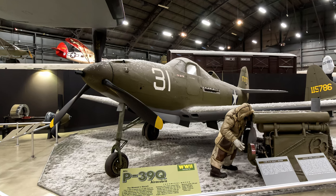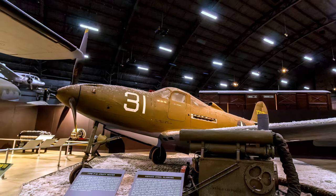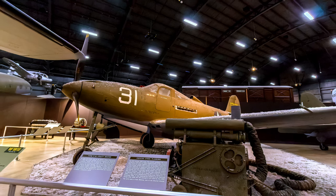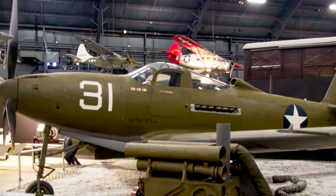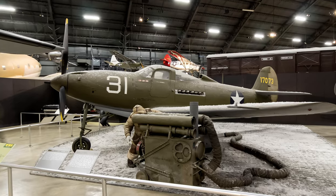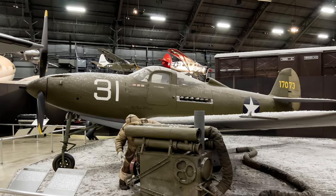Bell's P-39 Airacobra was one of America's first-line pursuit planes when it was introduced in December 1941. It had a 37-millimeter cannon that shot through the propeller hub, but to make that work, the engine was mounted behind the pilot. It also had two .50 caliber machine guns in its fuselage and four .30 caliber machine guns in the wings, and could carry 500 pounds of bombs. Its cruising speed was 250 miles per hour with a top speed of 376 miles per hour and a range of 650 miles.